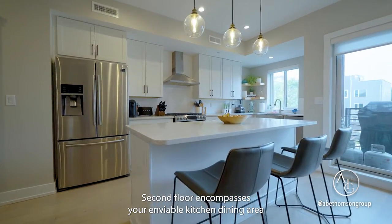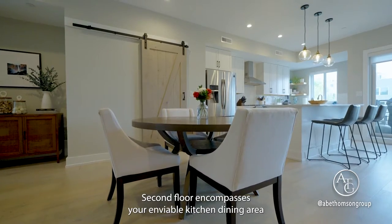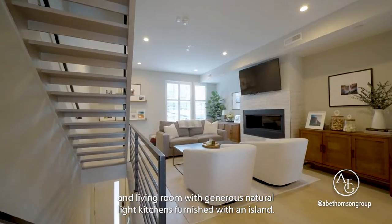The finished basement is terrific for additional entertainment space. The second floor encompasses your enviable kitchen, dining area, and living room with generous natural light.